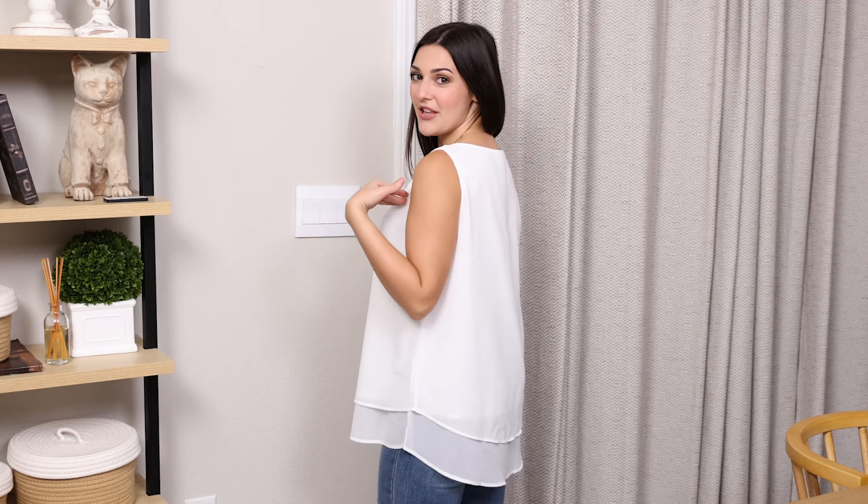Hey everyone. I just got this really cute new top in the mail and I am so glad that I got this one. It is a really cute sleeveless tank but I think it's really nice for wearing it to work.